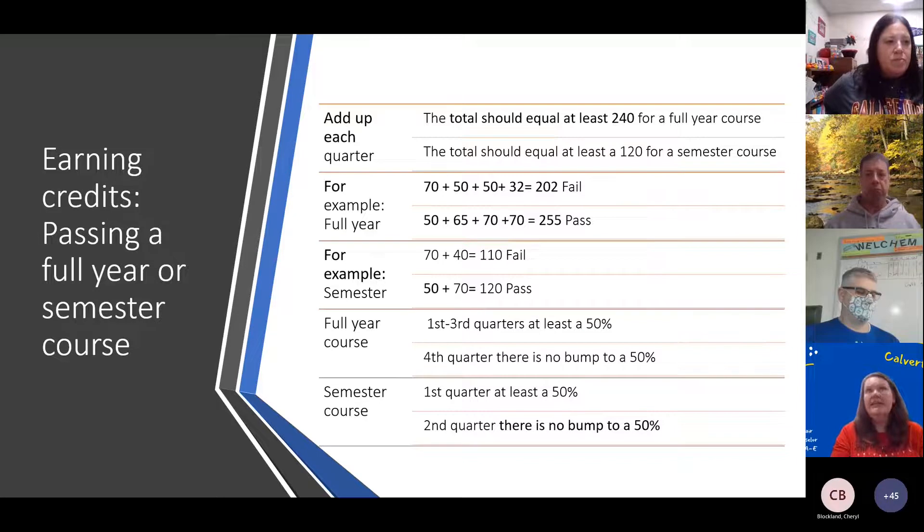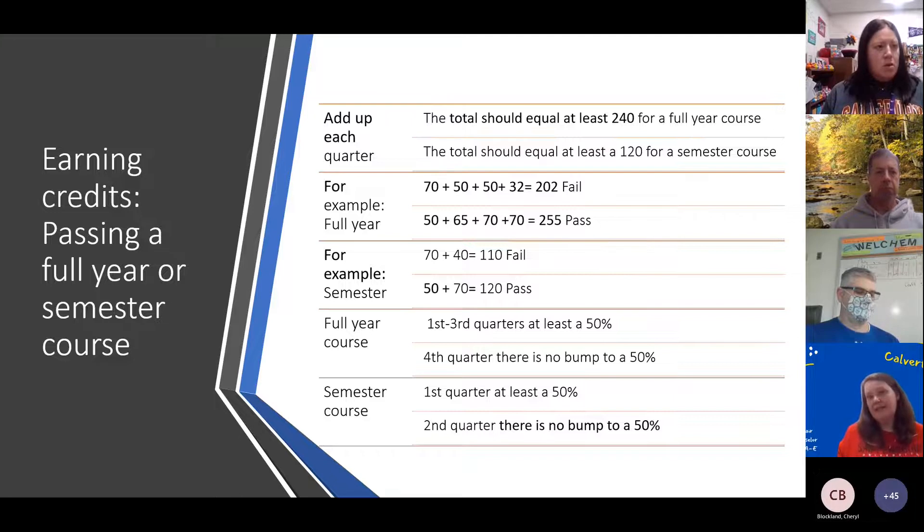There's no bump in the last quarter. In the same sense for semester classes, the first quarter you get that 50% minimum, but the second quarter — since it's the last one — there's no bump. So if you're in PE, health, or financial lit right now, you will get the grade you earn. Whatever you got first quarter, subtract that from 120 and that is the minimum you need to pass. We want to make sure you know the math so you can set goals, and remember that fourth quarter you get the grade you earn.